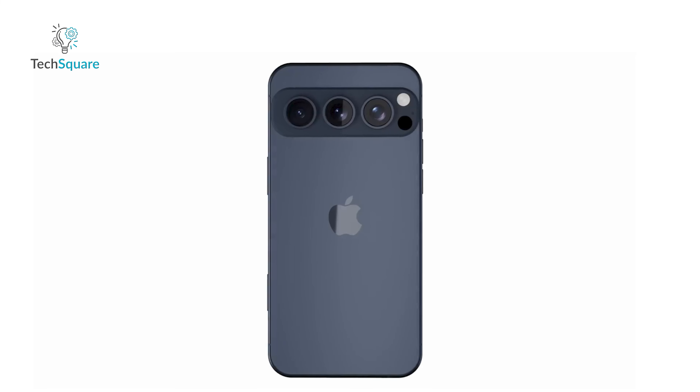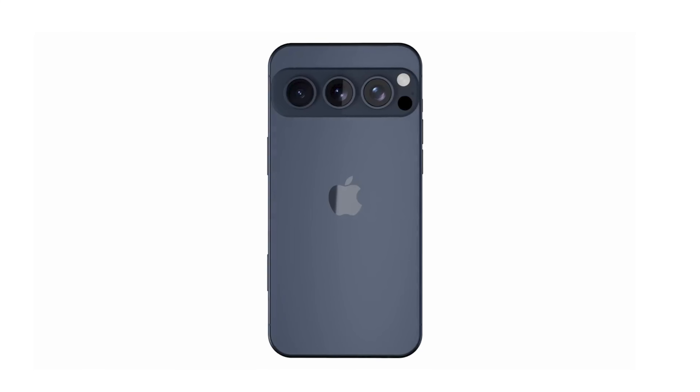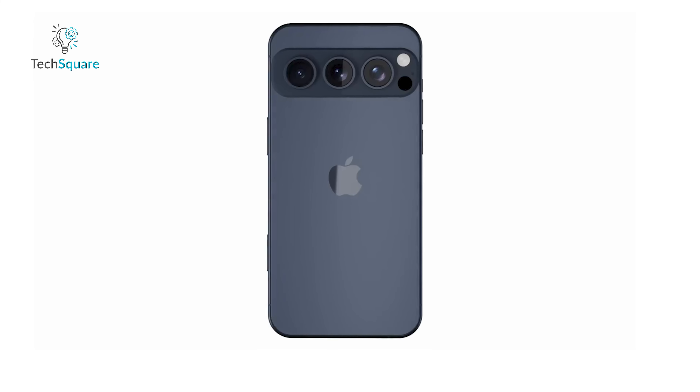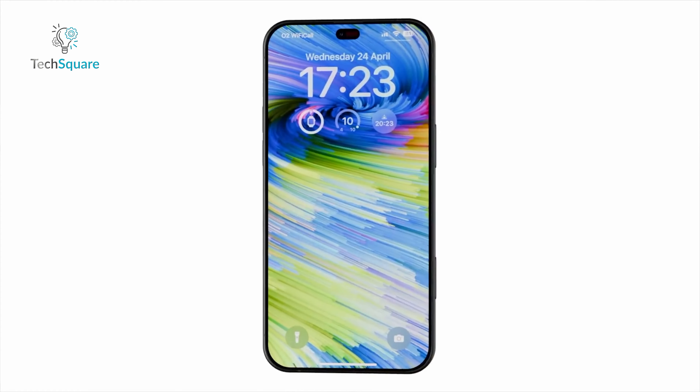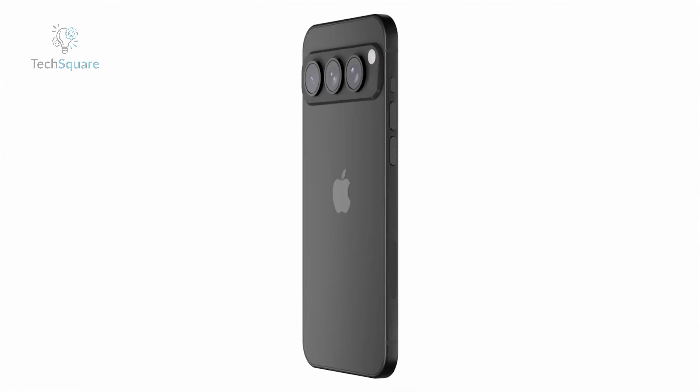The camera bar's design also serves a functional purpose. It helps keep the phone slimmer overall, with the bar providing space for larger lenses and sensors without increasing the phone's thickness. This design approach allows for future enhancements without compromising the phone's sleek profile.